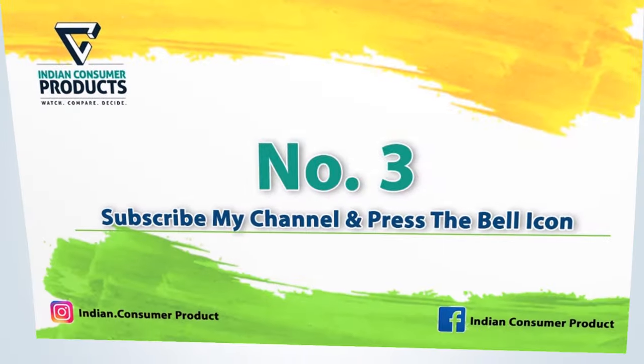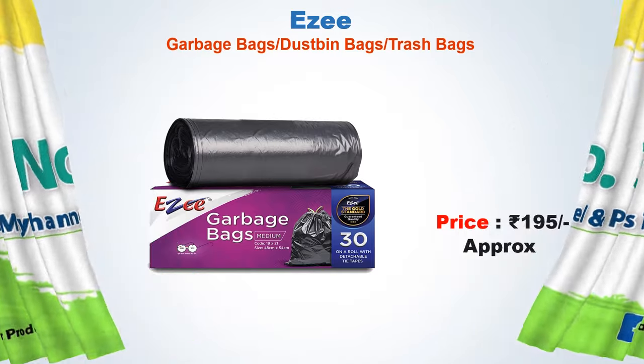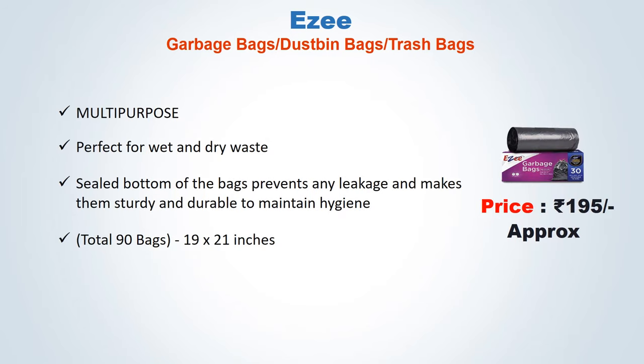No. 3: Easy Garbage Bags Dustbin Bags Trash Bags. Approx price: 195 Rs. Multi-purpose, perfect for wet and dry waste. Sealed bottom of the bags prevents any leakage and makes them sturdy and durable to maintain hygiene. Total 90 bags, 19 x 20 inches.